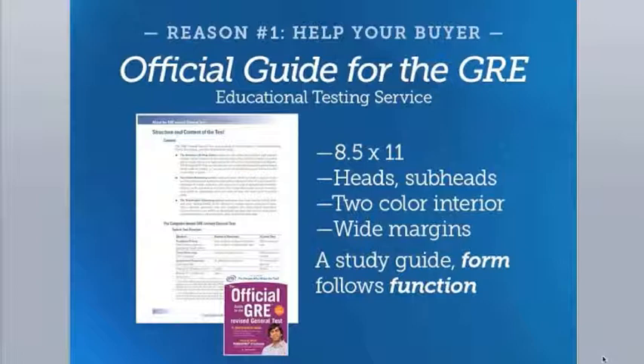In the next example, the layout couldn't be more different. It's a test preparation book where the form of the book follows its function. There's a lot of text, the trim size is eight and a half by eleven, two colors — black and blue — help the student navigate quickly, and wide outside margins allow room for note-taking.